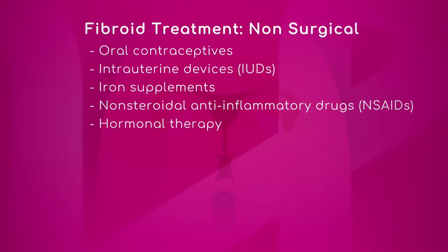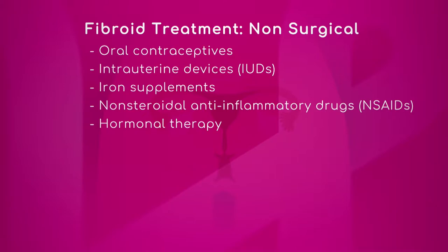Simple things are hormonal treatments, which would include birth control pills and progesterone. Then we move to slightly more invasive office-based interventions such as intrauterine devices. These are usually used for contraception, but one type contains medication that can be placed inside the uterus to control bleeding. These are not addressing the fibroids themselves — they're just addressing the symptoms of bleeding and probably pain.